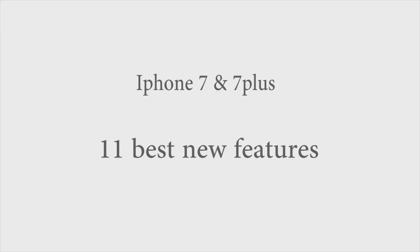Hello friends, I am here to tell you about the 11 best new features in iPhone 7.